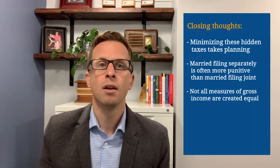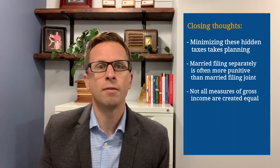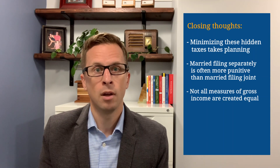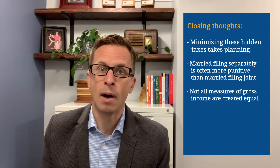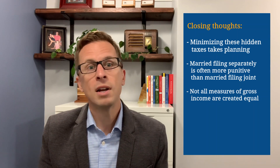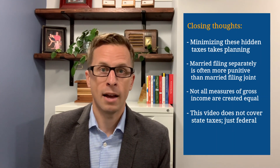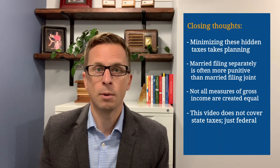Second, the information I've referenced with regards to married couples assumes you file a joint return. If you instead file separate returns, most of these hidden taxes will be more punitive than what's discussed in this video. Third, I generically referred to gross income throughout this video, but each of the four hidden taxes uses a different measure of gross income. Social Security taxation is based off provisional income, which is different from the modified adjusted gross income used for determining premium tax credits, which is different from the modified adjusted gross income used for IRMAA, which is different from the modified adjusted gross income used for NIIT. Fourth, this video only references federal income taxes. State tax laws have a lot of variation state by state, so this video does not attempt to address how each state would treat these matters.